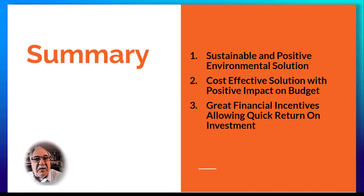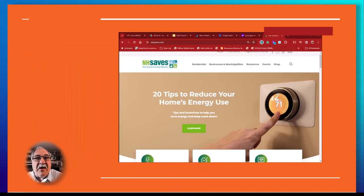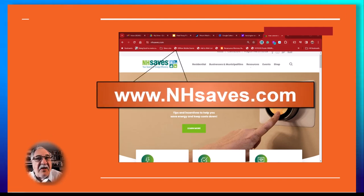Talk to your local plumber to see if this option is viable for you. For more information about the tax credits I was referring to, visit the New Hampshire Saves website at nhsaves.com. And good luck with your next project.